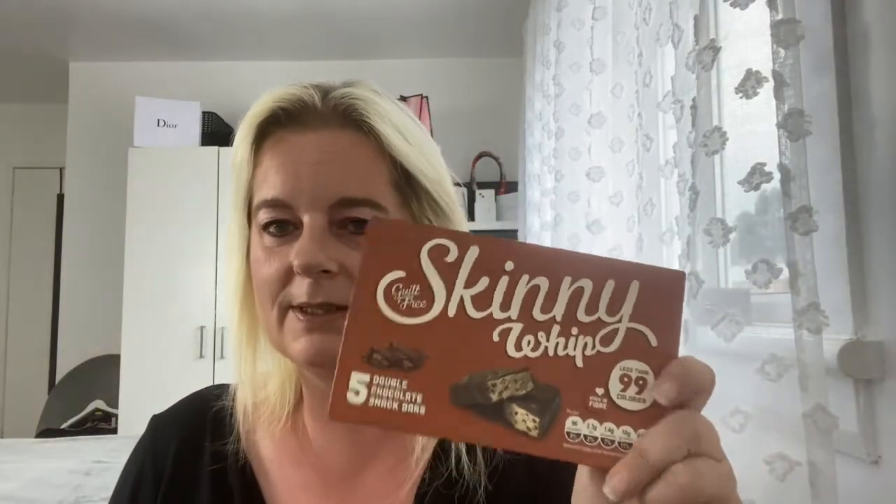Skinnywits — usually the main reason why I go into Home Bargains is for these. Absolutely love them. Less than 99 calories a bar.